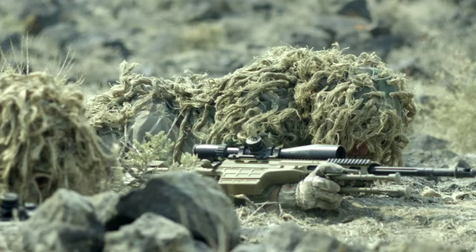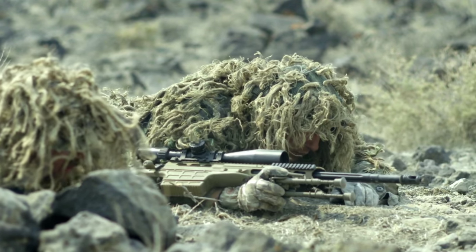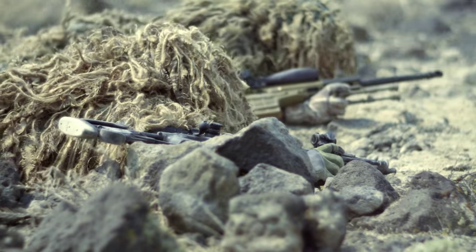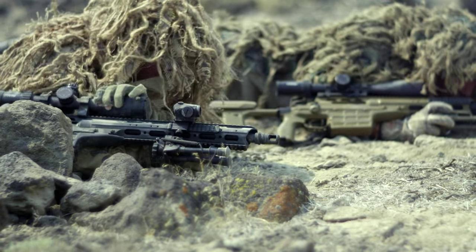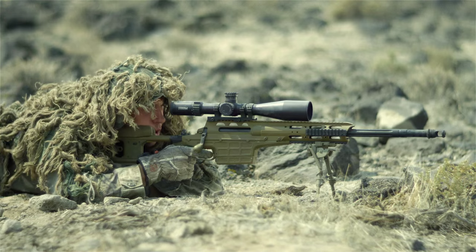Of all of the disciplines within our community, snipers are the hardest on equipment. They are constantly dragging the rifle through rocks and harsh sand, and that rifle optic has to work and it has to maintain zero. In order to accomplish this mission to this standard, Steiner has developed the most rugged optic that I've encountered today.